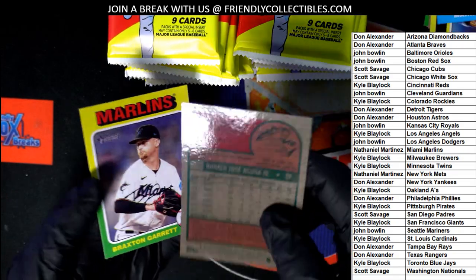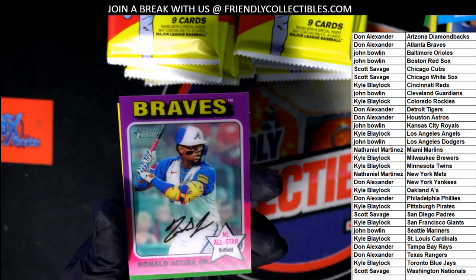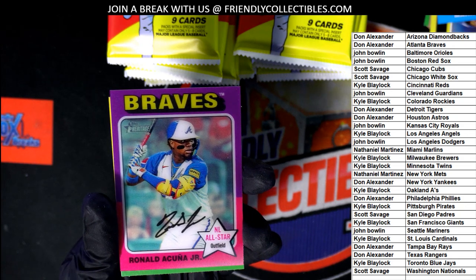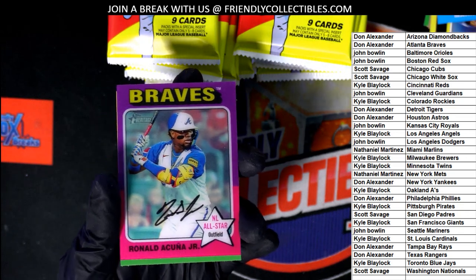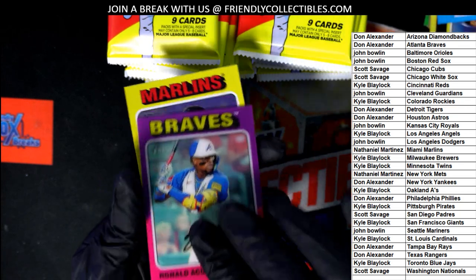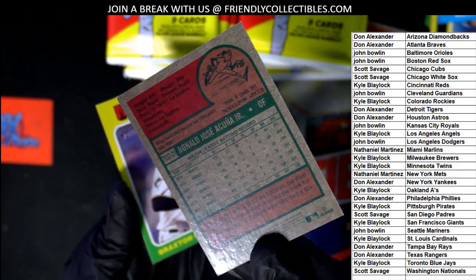It's a high-gloss — look at this. This is one of these special 75 Topps 3Ds. How cool is that? These are very limited. A really good Acuna here coming out for the Braves owner. Congratulations, Don.